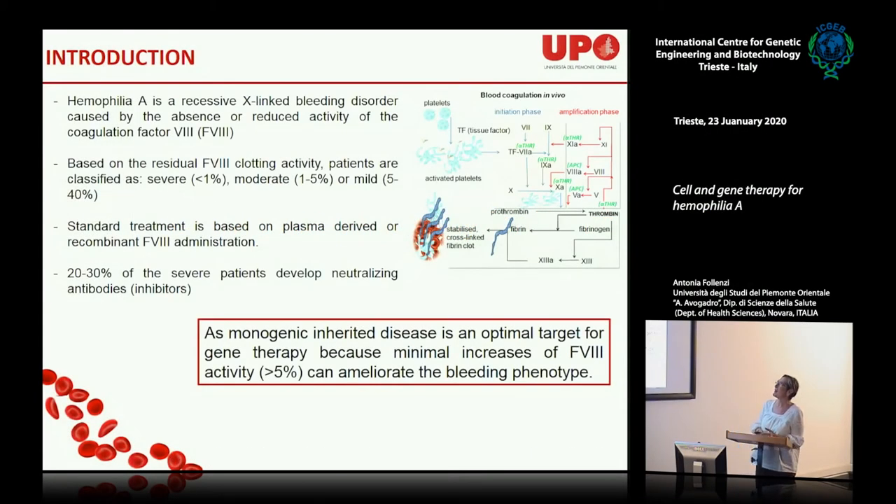Hemophilia A is an X-linked bleeding disorder caused by the absence or reduced activity of factor VIII. There are three manifestations of the disease based on residual factor VIII clotting activity: severe when less than 1%, moderate between 1 and 5%, and mild between 5 and 40%. The standard treatment is plasma-derived or recombinant factor VIII, with a major problem being the formation of inhibitors in 20–30% of patients.